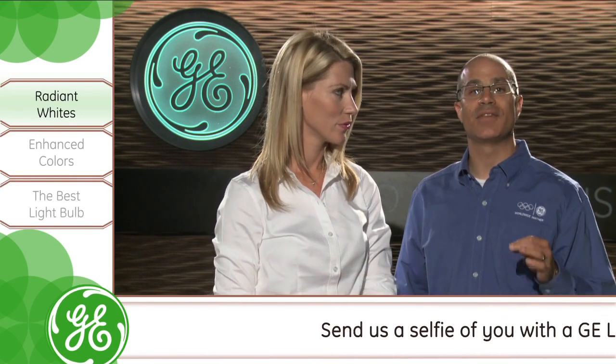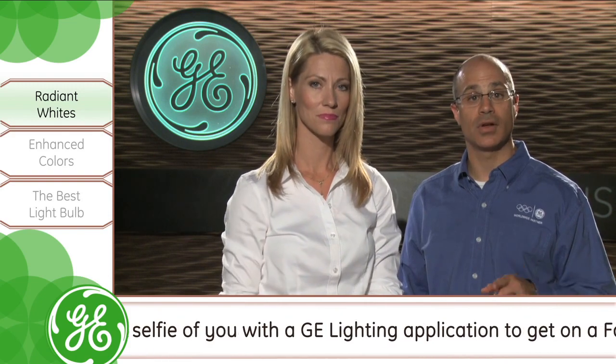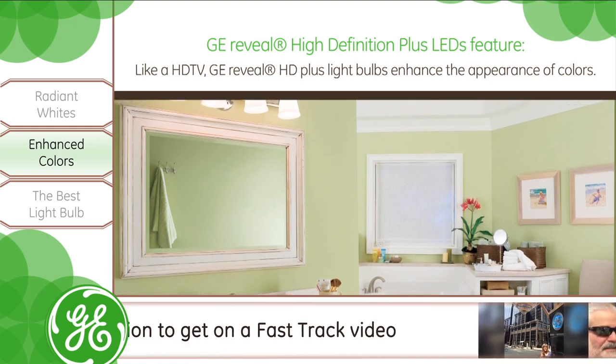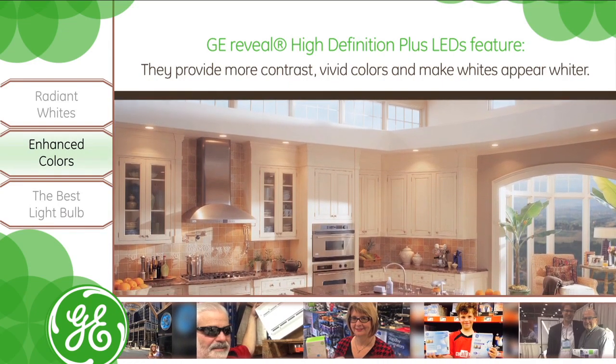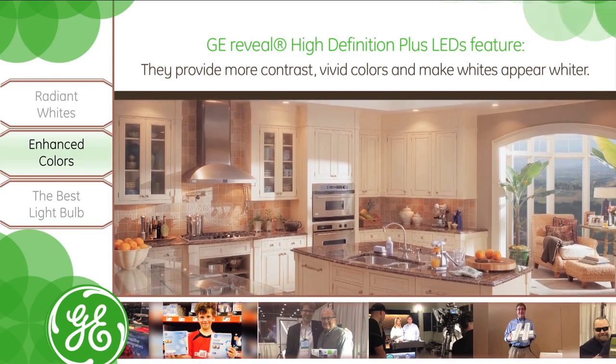GE Reveal High Definition Plus LEDs feature exceptional color contrast and boldness along with radiant light. Like a high definition TV, GE Reveal HD Plus light bulbs enhance the appearance of colors. Versus standard LEDs, GE Reveal HD Plus light bulbs provide more contrast, vivid colors, and make whites appear whiter.